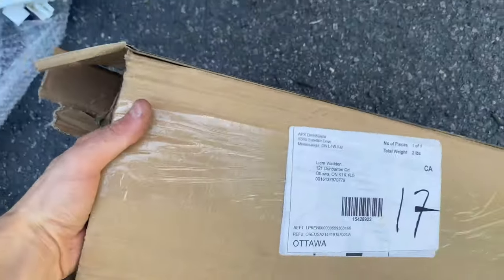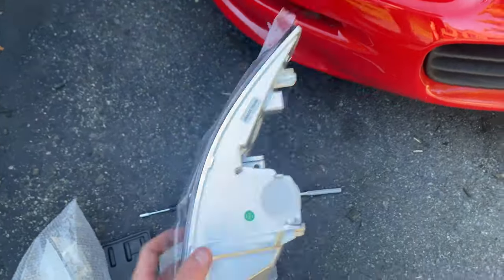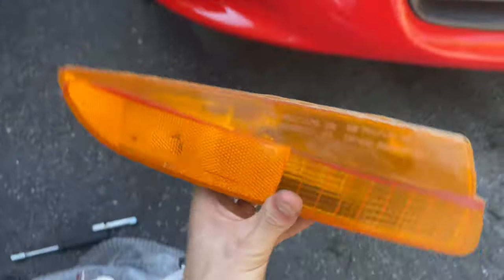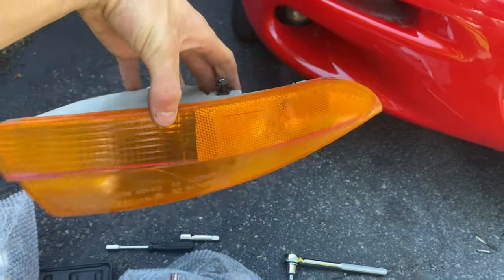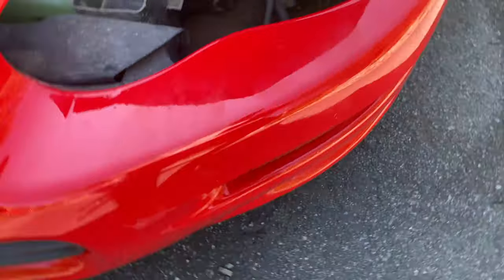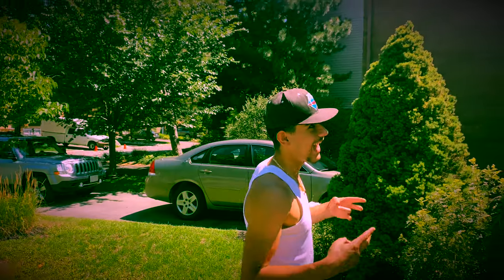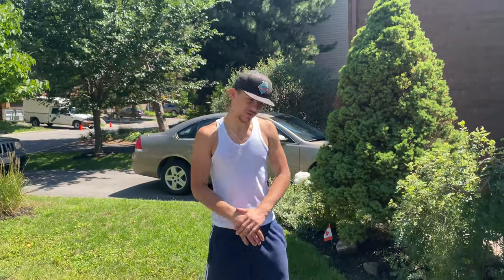Alright guys so in the mail today we got our new quarter lights for the Camaro and those look pretty sick. As you can see the old ones are not even comparable - they're musty, they're orange, they're tacky. Right now we got the headlight popped out - that was easy, just a couple screws - and we popped out a few more screws to get this guy out. I got my buddy Foopey here helping me out.